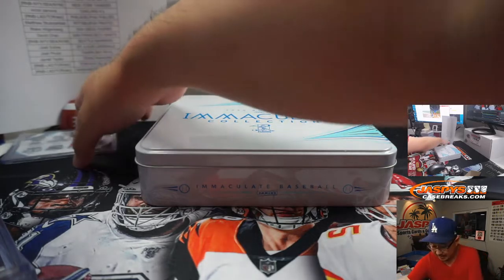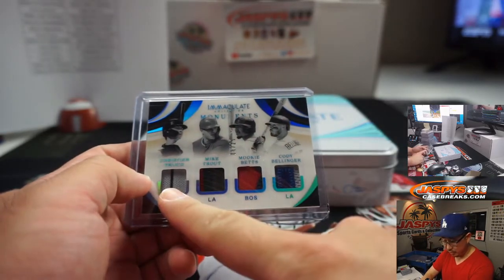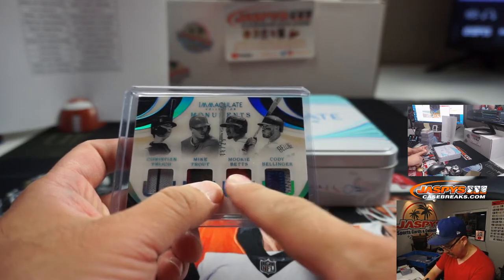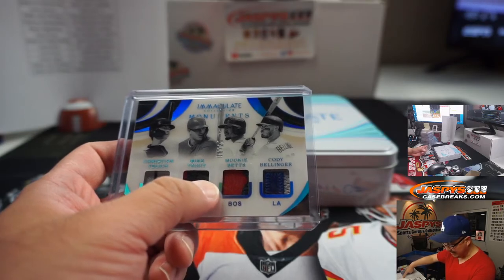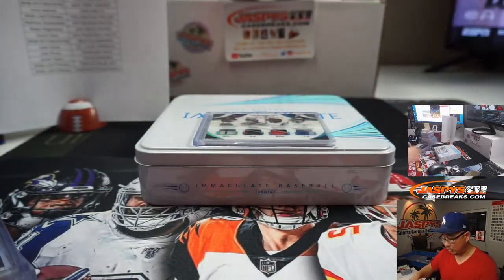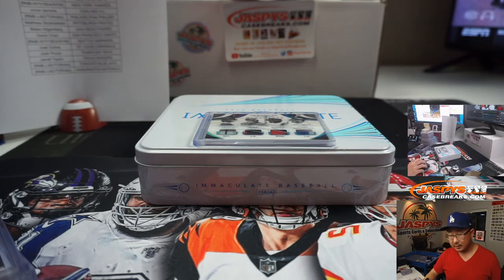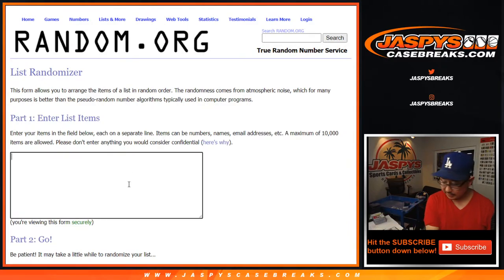We got that randomizer, we got a bit of business to do here. We got one happy person, three sad people — Christian Yelich Brewers (Ryan H.), Mike Trout (Dan), Mookie Betts Boston Edition (Wes Thomas Boston 8), and Cody Bellinger Dodgers Edition (Wes Thomas LA 8). MVP Quad Relic — let's randomize it. A team on top after eight rolls. Six and two — rolling: one, two, three, four, five, six, seven... eighth and final time.